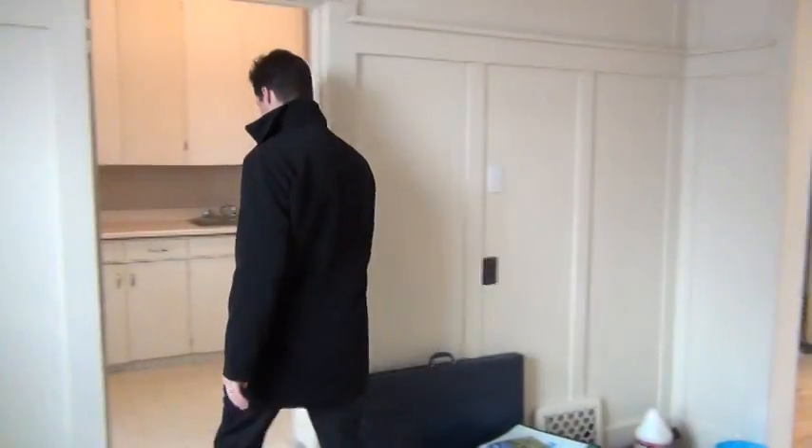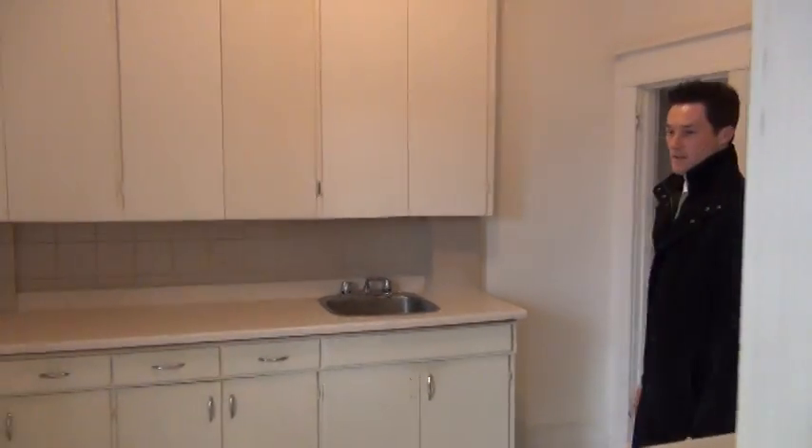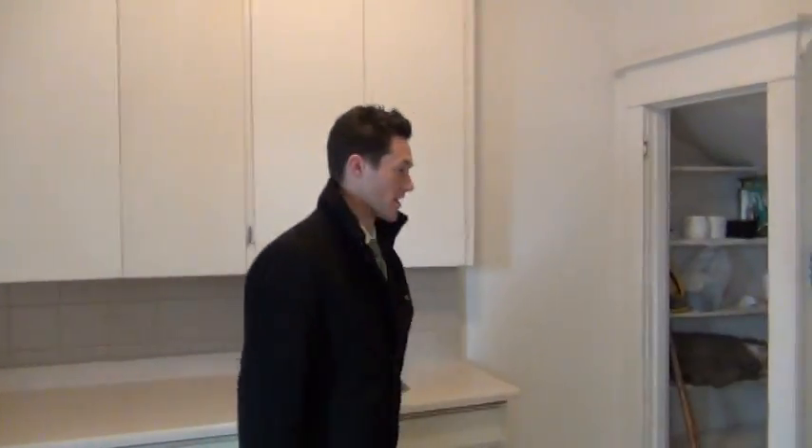Come check out the kitchen, we'll see how it looks now. As you can see, the old cabinets need to be redone, appliances — let's not even go there.